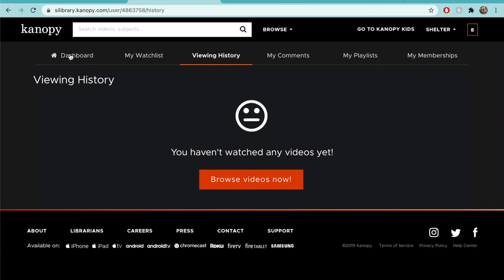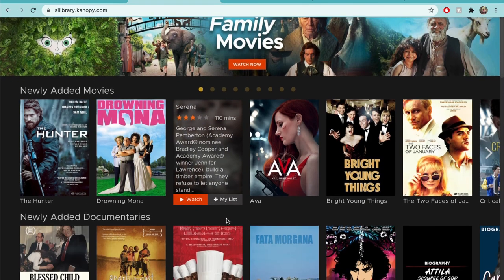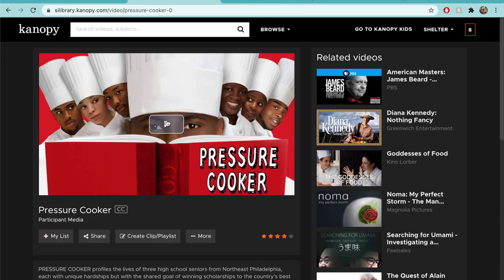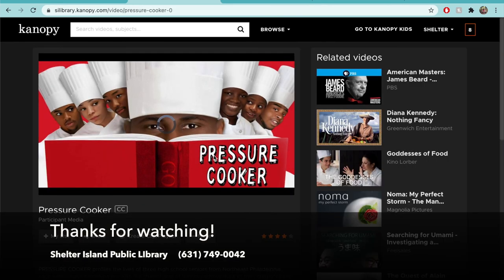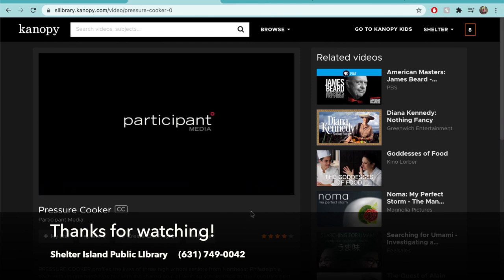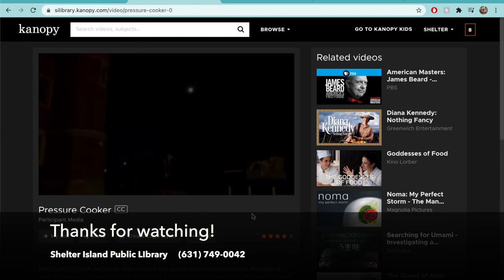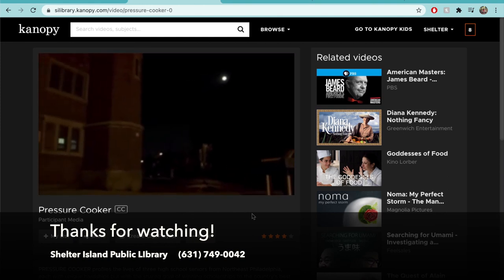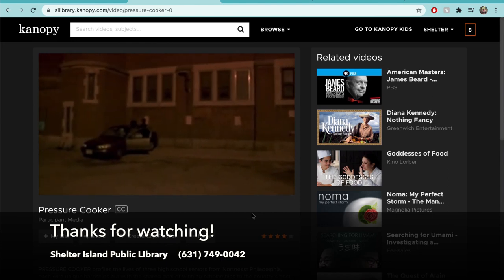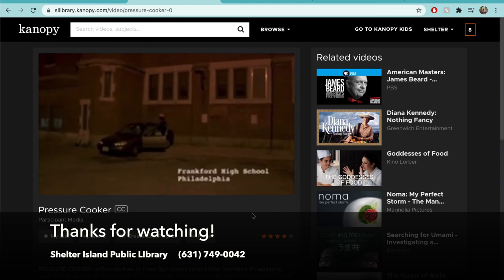You're ready to use Canopy to stream documentaries, shows, movies, and courses for people of all ages and interests. I hope you found this video helpful. If you'd like to request that I cover a specific topic in my next video, you can email info at shelterislandpubliclibrary.org. As always, if you have any problems or questions, call us at 631-749-0042, Monday through Friday 9:30 to 7, and Saturday 9:30 to 5. We're here to help!